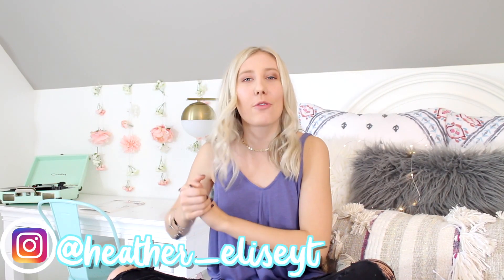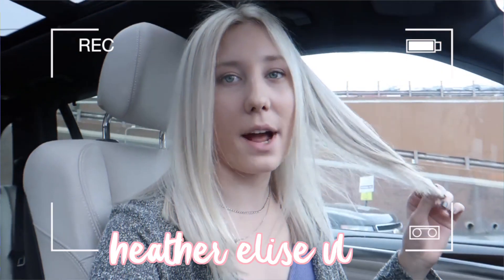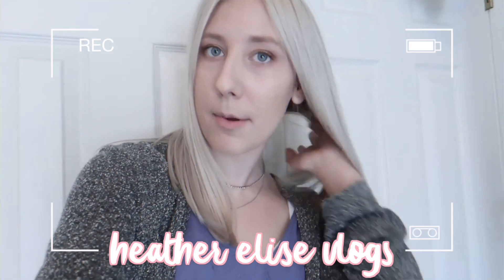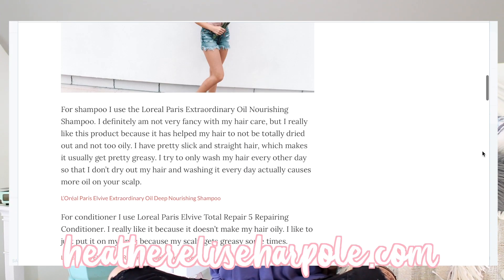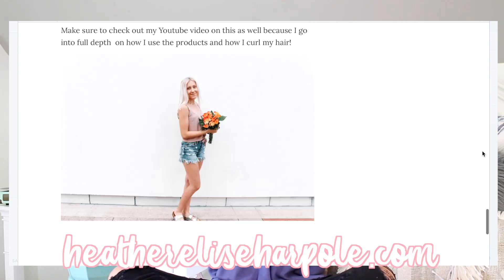Hey guys, it's Heather. Welcome to my channel, or welcome if you're new. I get a lot of questions about my hair — I have bleached blonde hair and I get a lot of questions about hair care. I didn't really think I had a hair care routine until I really started getting into it, because my hair is kind of damaged. Today I'm going to be sharing with you guys my hair care routine, and there are actually a lot of products that go into this routine. I also have a blog post on this, so you can go check it out and find links to all the products I use. But without further ado, let's go ahead and start.